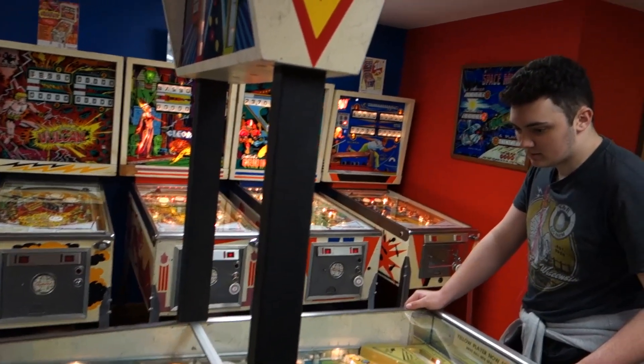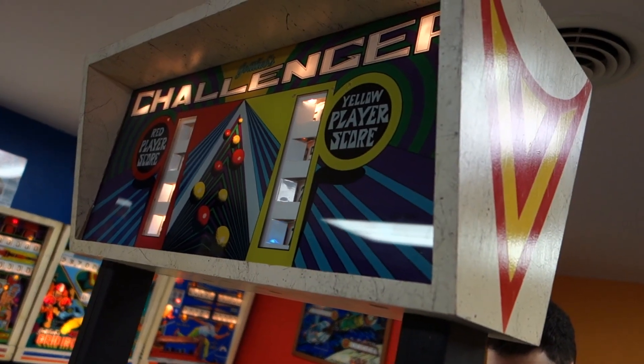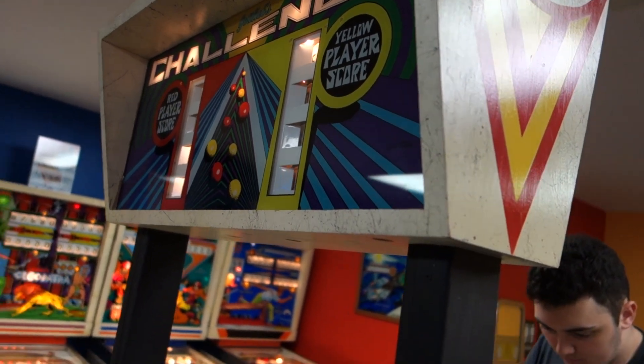I'm looking for yellow. Oh, look at all them hundreds. Yeah, yellow is just a nicer color. It wasn't when I was playing. What's going to be?